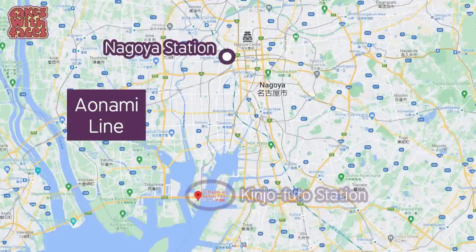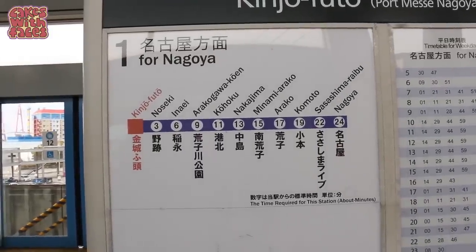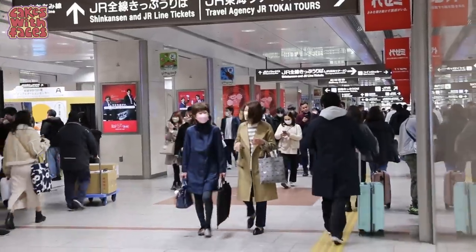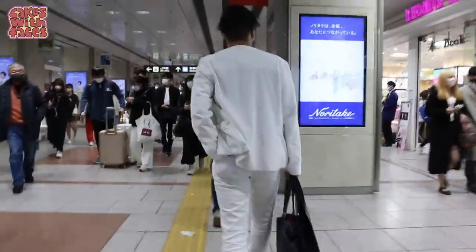To get to the museum, take the Aonami line from Nagoya station to Kinjo-futo station. It's the end of the line so you really can't go wrong. There's a sign to the Aonami line and everything is well signposted. This station seems pretty easy to navigate, although really busy on a Saturday.